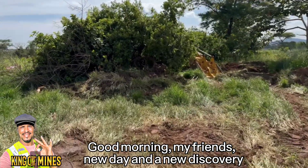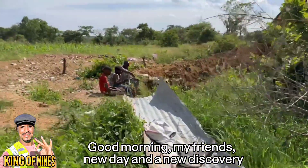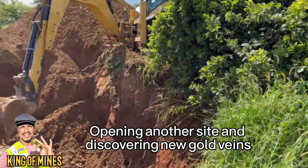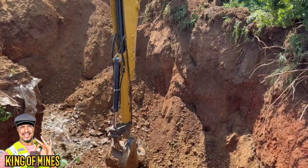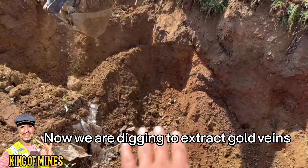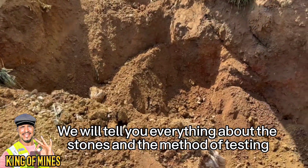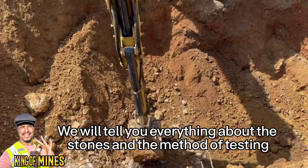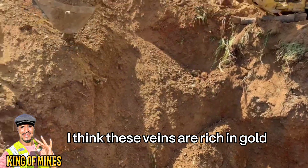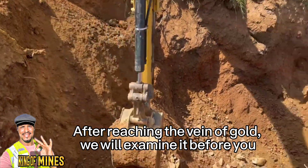Good morning my friends, new day and a new discovery — opening another site and discovering new gold veins. Now we are digging to extract gold veins. We will tell you everything about the stones and the method of testing. I think these veins are rich in gold; after reaching the vein we will examine it before you.